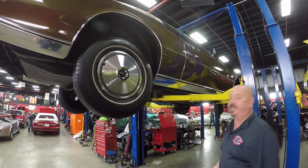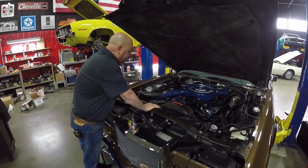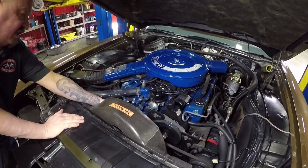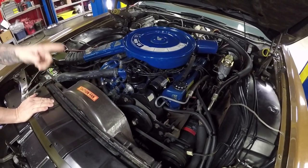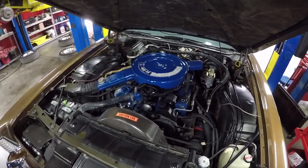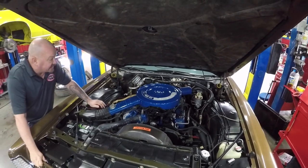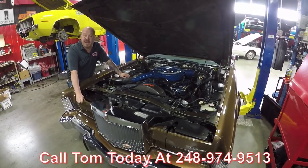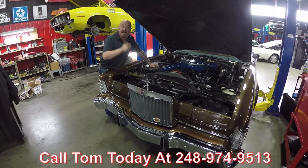Let's take a look under the hood at that 460. Check this baby out — all original paint under here, still got paper stickers in here, got the original clamps on it. It does look like a couple of the heater hoses were replaced. The car's got air conditioning, power steering, power brakes — all the hoses, the wiring, everything looks amazing under the hood. It's got the original fiberglass pad under the hood. You can tell by looking the car was well kept throughout the years. Give us a call at 248-974-9513 and let Vanguard Motor Sales park this dream in your driveway.